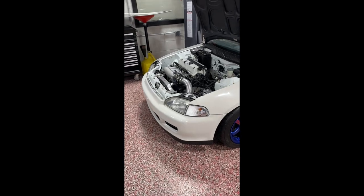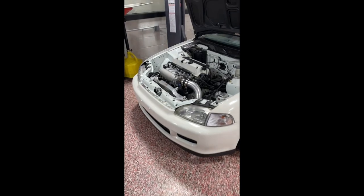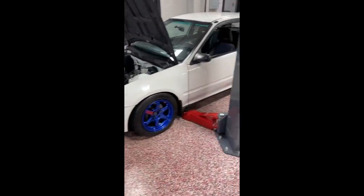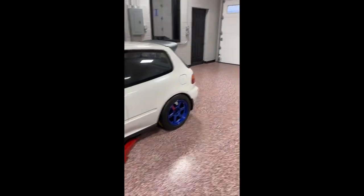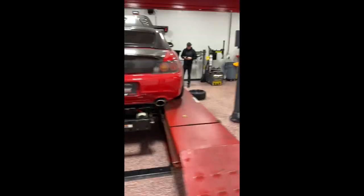It'll probably make like 215-220 — stock motor, stock internals. Put in the comments what you guys think it's going to make. I'm going to ask all the guys what they think it's going to make, get some dollar bets on it, maybe take Jordan's money today.